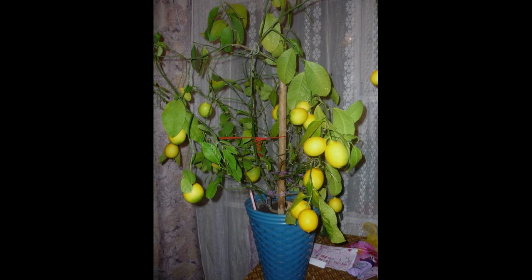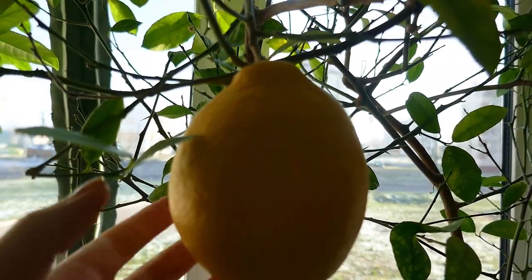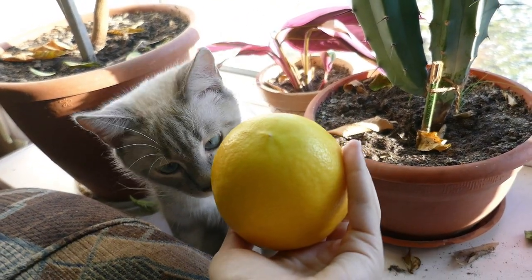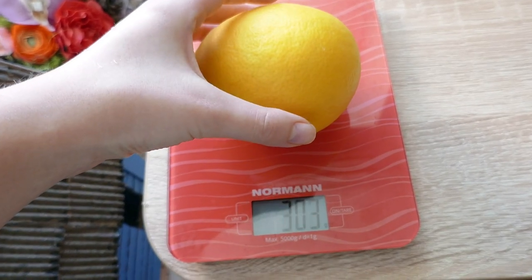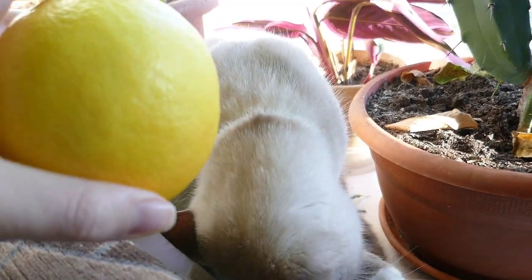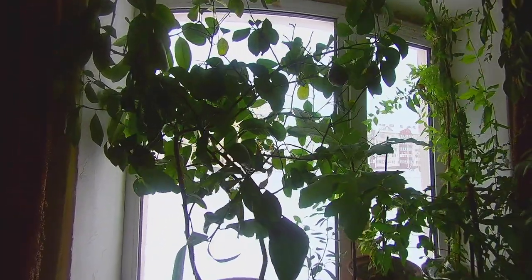The crown jewel of our apartment garden is the lemon tree. We bought this lemon tree in the long forgotten 2008. It set record after record in terms of the amount of lemons we got from it. In 2020 it gave only two lemons of a record size — I weighed the biggest one. At present this lemon tree is in full blossom and there are some lemons hanging.